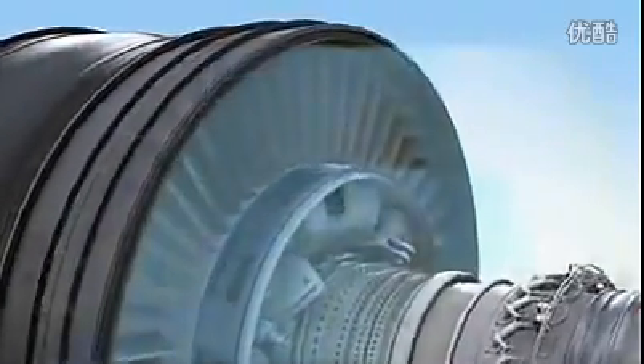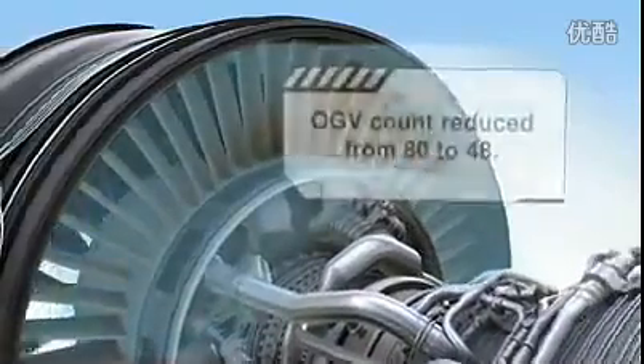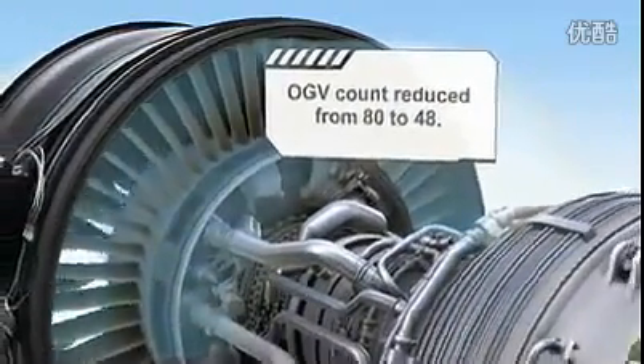Finally, the outlet guide vanes bring a lightweight, honeycomb-filled structure that is so strong, the total number is 40% fewer than the engine it replaces.